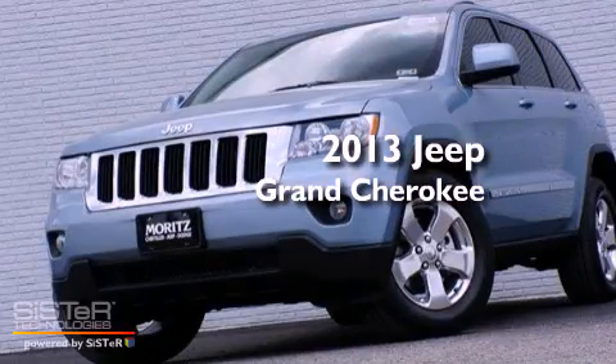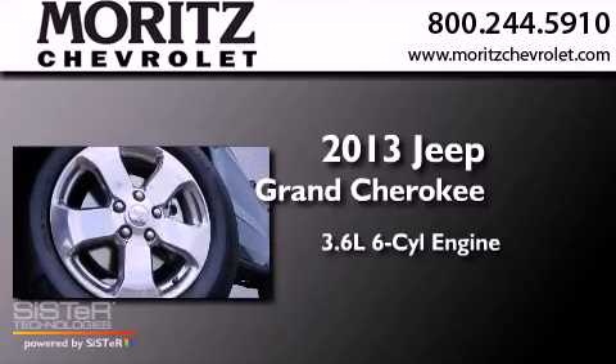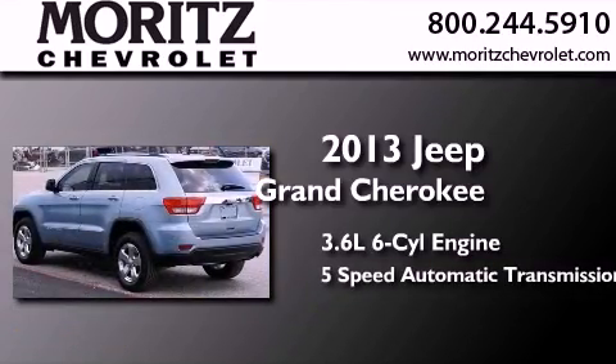This is a brand new 2013 Jeep Grand Cherokee. It has a 3.6-liter six-cylinder engine and a five-speed automatic transmission.